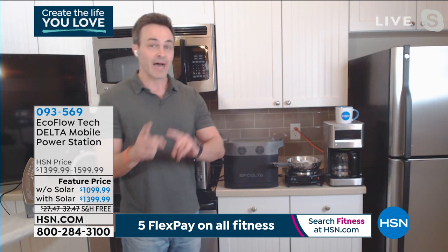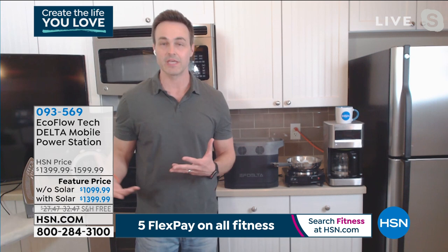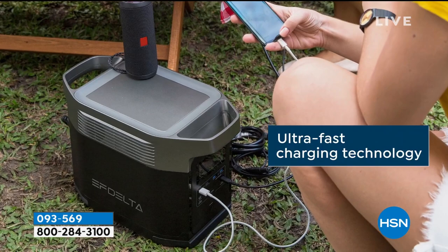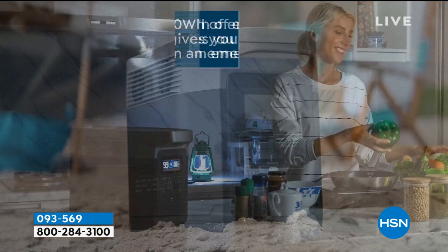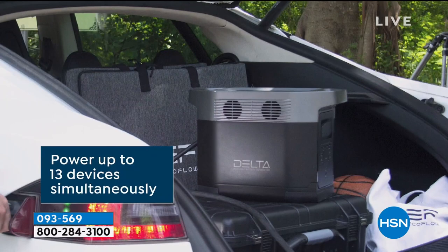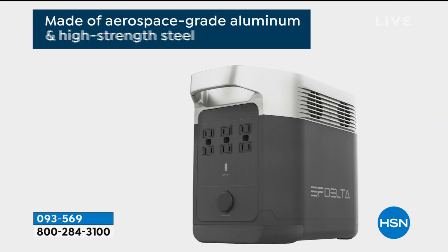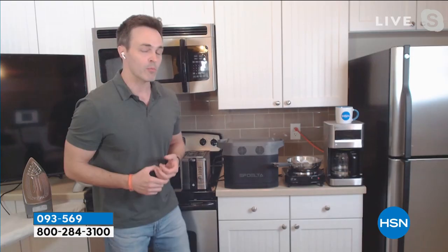If there's one thing that can leave us feeling more underprepared than anything, it's not having power — whether it be for 15 minutes, 15 hours, or 15 days. It can leave us feeling quite vulnerable and distressed. There's the old school way — the old clunky gas generator that takes gas, oil, and maintenance. Or there's this: the most powerful battery-powered generator that we sell on HSN, period. A worldwide trusted brand in the battery-operated generator space, rivaling some of the most popular gas power generators.